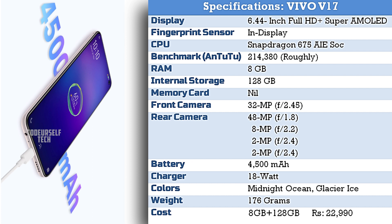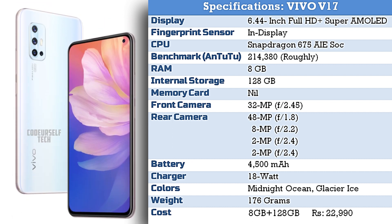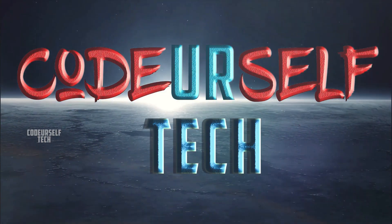The Vivo V17 comes at a price tag of ₹22,990 for 8GB of RAM and 128GB of internal storage. You can buy one from December 17th through online and offline retail stores.